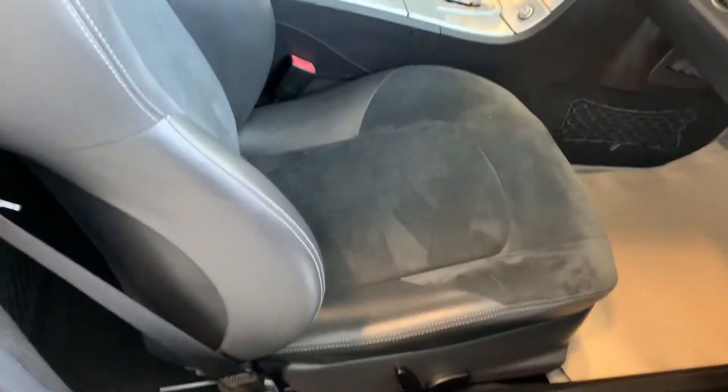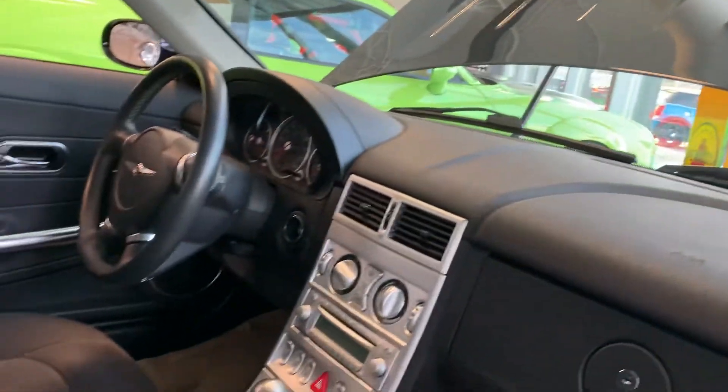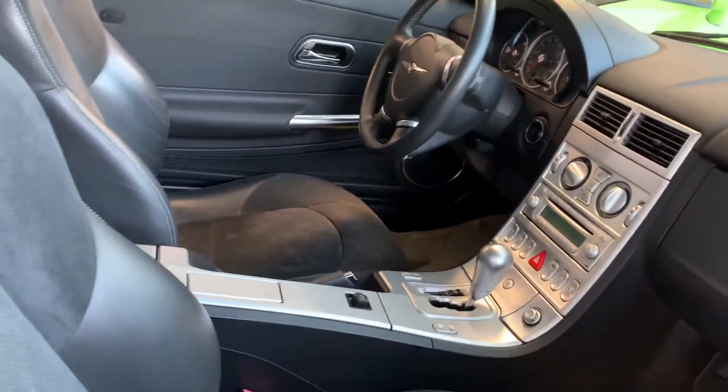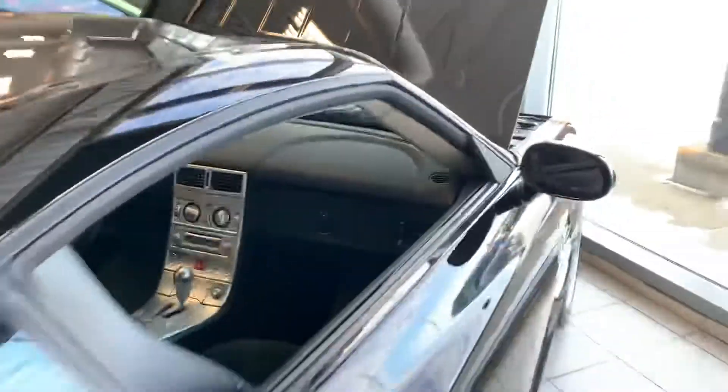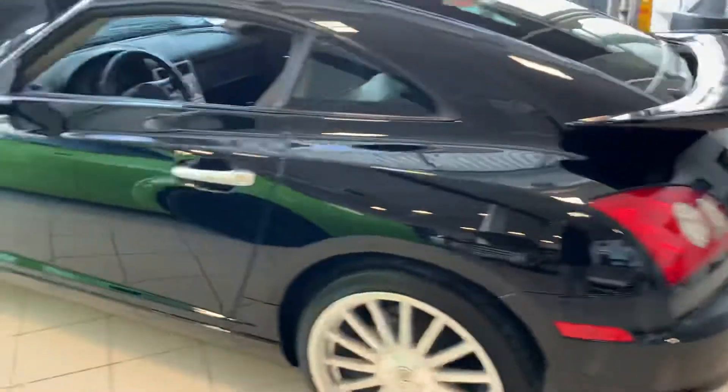We do a lot of business with this person and they are a very good owner of these cars. You'll notice interior-wise it's just as nice as the exterior. It'd be hard pressed to find a car in this condition as an '05 anywhere, let alone here in Regina, Saskatchewan. I'm going to peel back around to the other side and give you a little interior look on the driver's side.